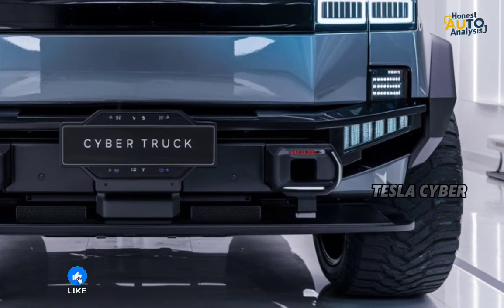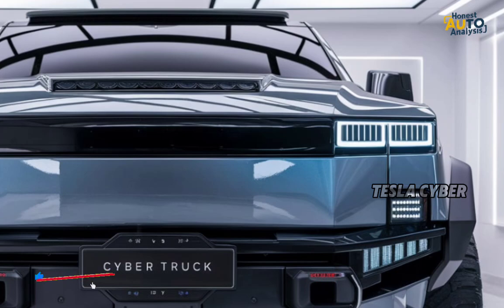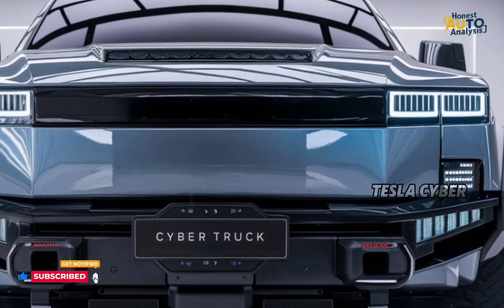Now let's talk performance. The 2025 Cybertruck comes with three different powertrain options: a single motor, dual motor, and tri-motor version.